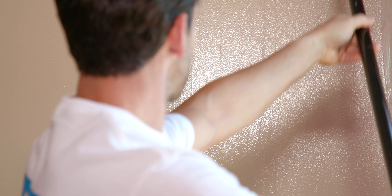To avoid leaving any visible roller lines, continue your final stroke all the way down the wall. Well, there you go — a beautiful room.